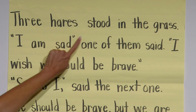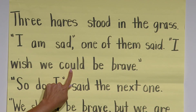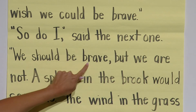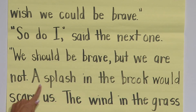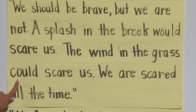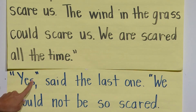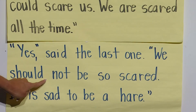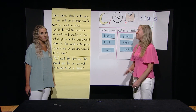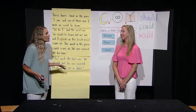Three hares stood in the grass. 'I am sad,' one of them said. 'I wish we could be brave.' 'So do I,' said the next one. 'We should be brave, but we are not. A splash in the brook would scare us. The wind in the grass could scare us. We are scared all the time.' 'Yes,' said the last one. 'We should not be so scared. It is sad to be a hare.' Miss Brittany, you were awesome at reading those tricky words. Thank you, Miss Julianne — I could never have read them without you teaching me about tricky words.